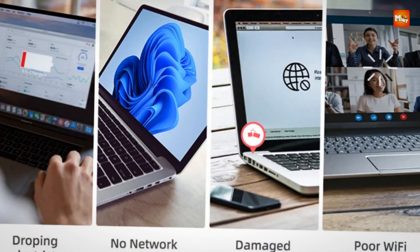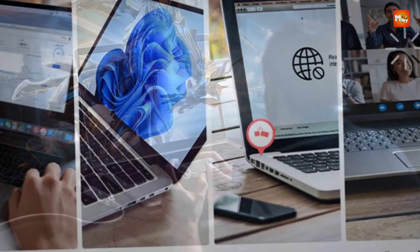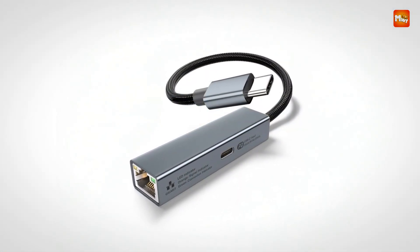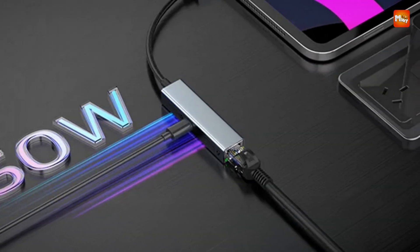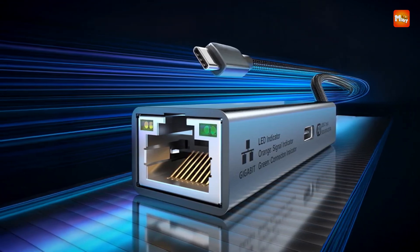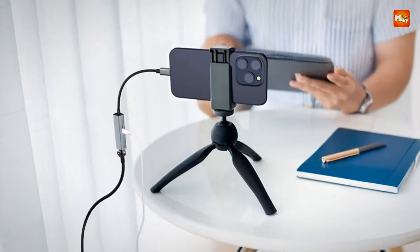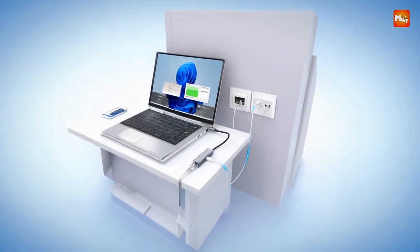Whether you're working from home, in a remote office, or simply browsing the internet, this device guarantees a smooth and uninterrupted experience. Its USB 3.0 interface ensures compatibility with a wide range of devices including laptops, PCs, and other USB-C-enabled gadgets. The PD 60W charging port allows you to charge your device while using the Ethernet connection, saving you the hassle of switching between charging and connecting to a network.